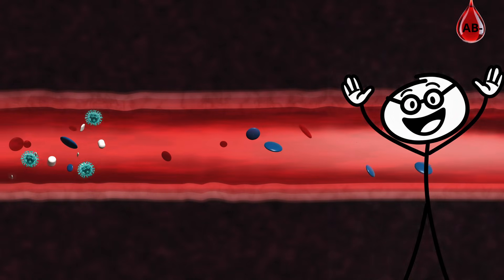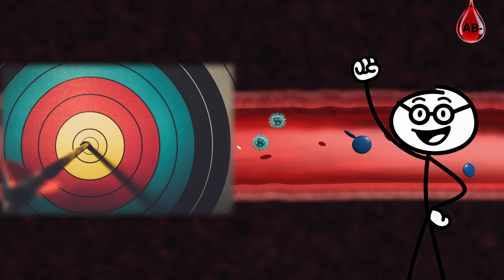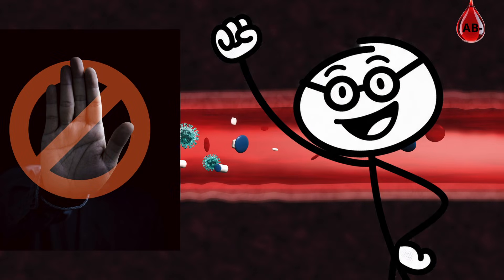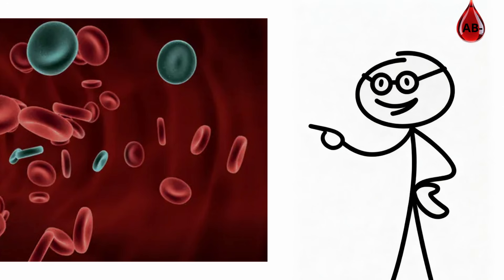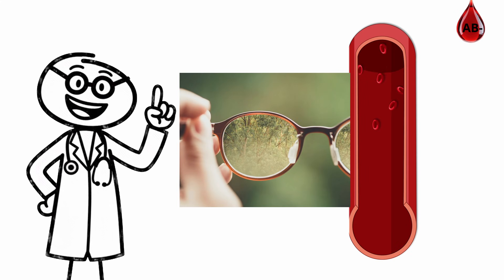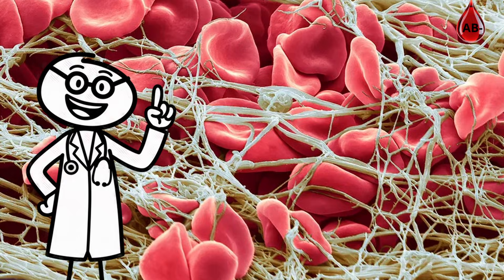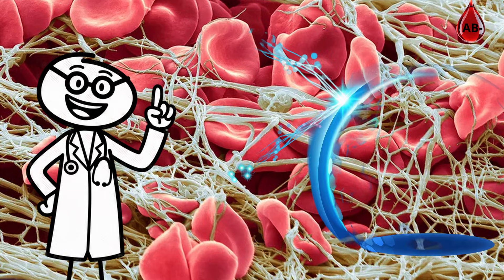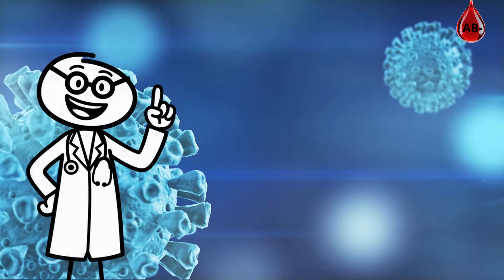Your immune system is calm and focused. It doesn't overreact or waste energy — it targets real threats and avoids chronic inflammation. You also have strong blood flow and brain health. Your balanced clotting factors and oxygen delivery support sharper focus and slower cognitive decline with age. Being RH-negative gives your system an extra layer of defense, spotting invaders early and keeping inflammation low.